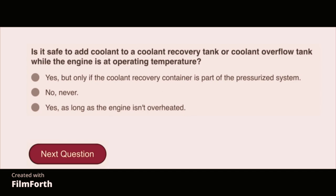Is it safe to add coolant to a cooling recovery tank or a cooling overflow tank while the engine is at operating temperature? Yes, as long as the engine isn't overheated.